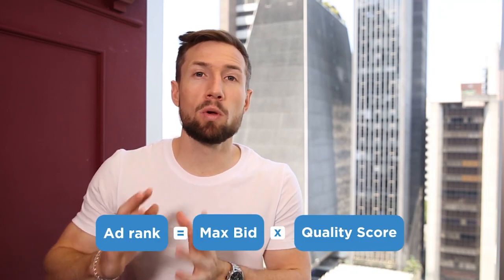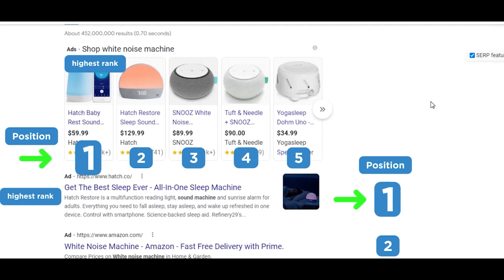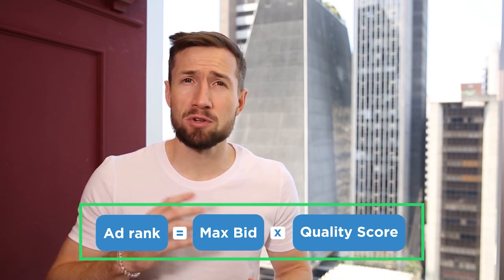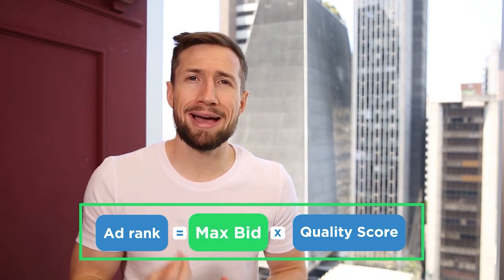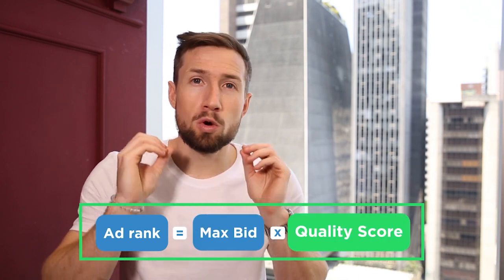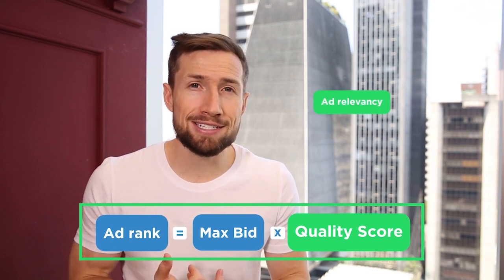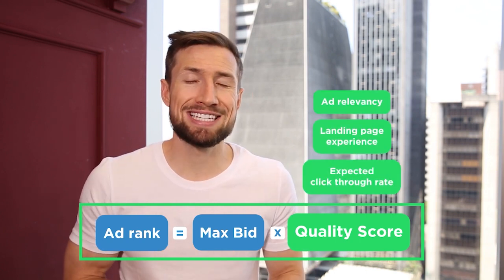Google decides what position each advertiser gets by using this formula: ad rank equals max bid multiplied by quality score. Everyone in that auction gets an ad rank — the highest ad rank gets position one, the next gets position two, and so on. Your max bid or max CPC is the amount you've told Google you're willing to pay for the click. Your quality score is a grade Google gives you for that auction, based on how relevant your ad is, the experience of your landing page, and the expected click-through rate. The quality score is Google's way of rewarding us for improving and optimizing our account.